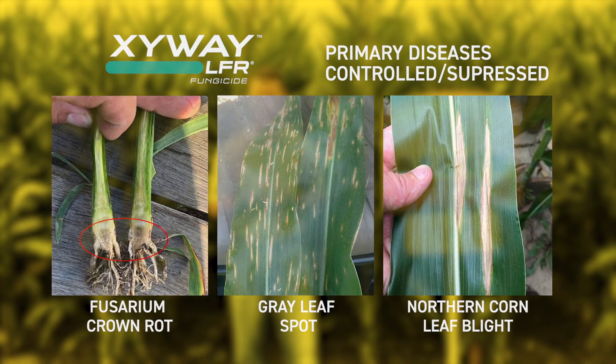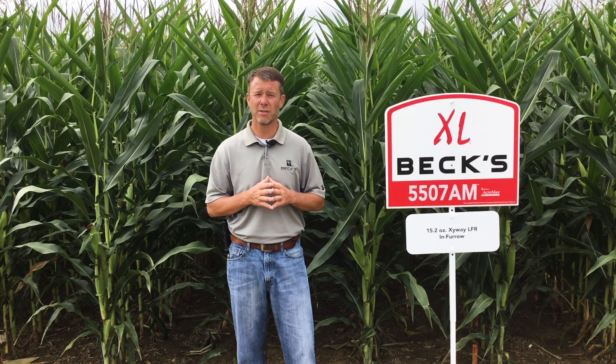What is encouraging is the results we saw last year as well as what we're seeing this year. In 2020 we got a small sample size — we only had enough product to put a single entry. Normally in our PFR studies we have three or four reps, which gives us confidence in the data. However, our single rep entry a year ago showed yield levels we were very encouraged by. Even late in the growing season, as corn was nearing that dough stage, you could still detect less disease within that planter treatment of Zyway used in-furrow.